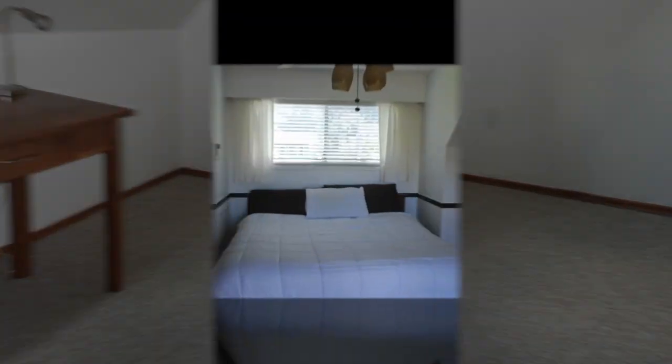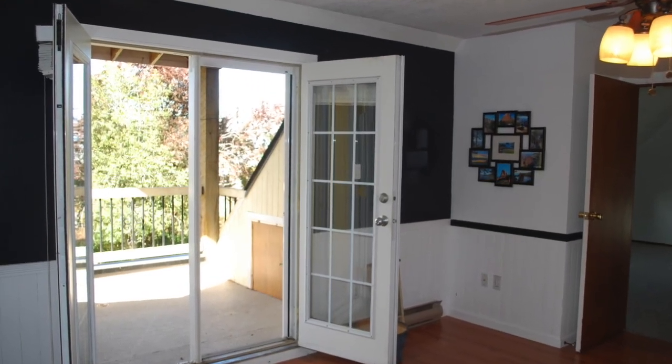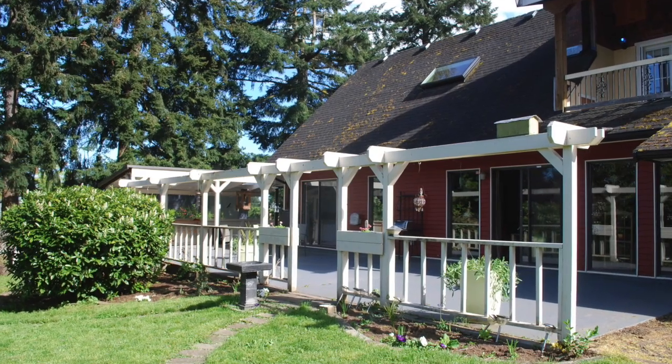So much of what you see here will stay the same, and so much will be different — from painting to flooring, cupboards, and counters. I can't wait for everyone to share this process and see the final product. Thanks!